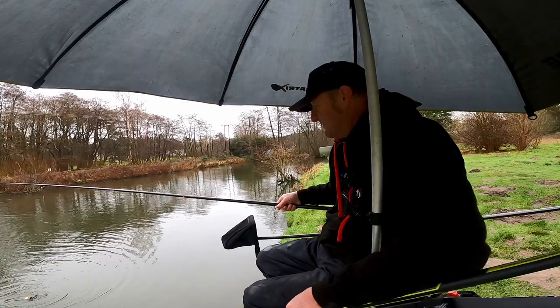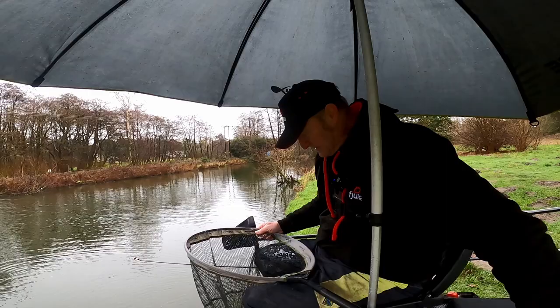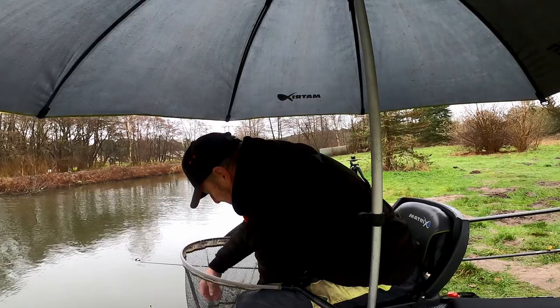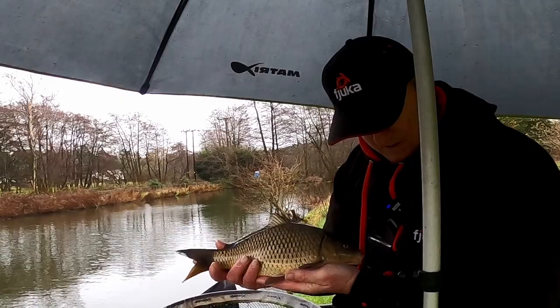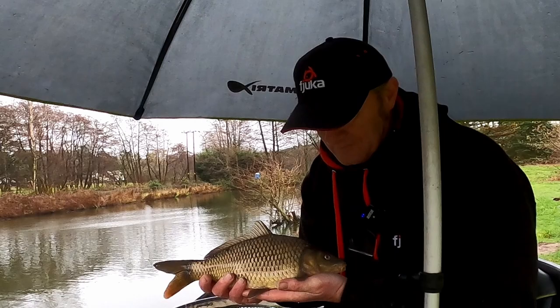We're in straight after that tench - oh it's a lovely little common carp! A chubby common carp too! Right in the top lip. This is a little common carp - I thought for a minute that was an F1 but he's got barbels - little barbels. I'm going to call this my last fish. Thank you very much for watching - bye bye for now, I'll catch you again!